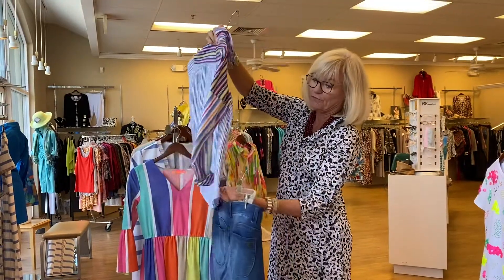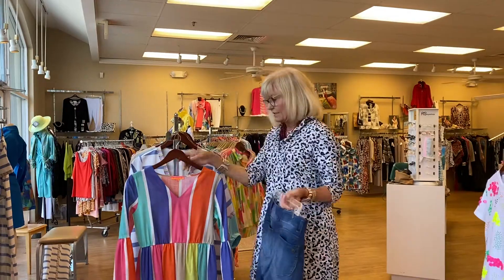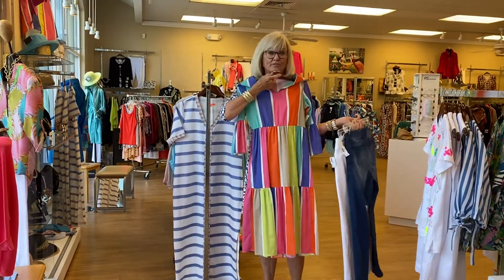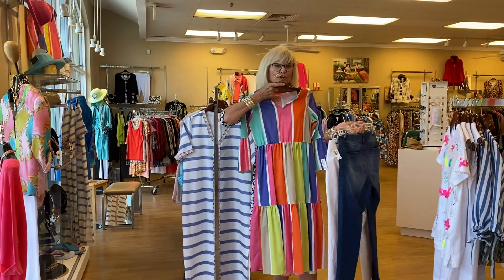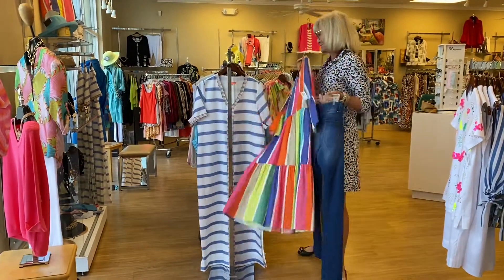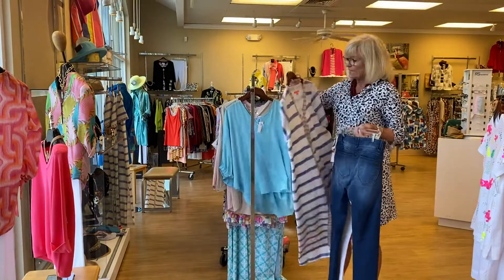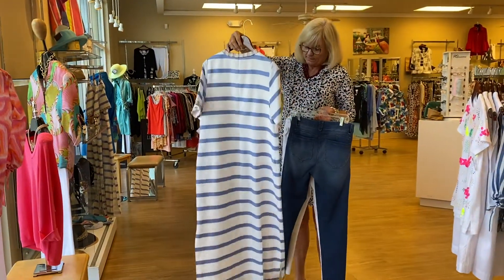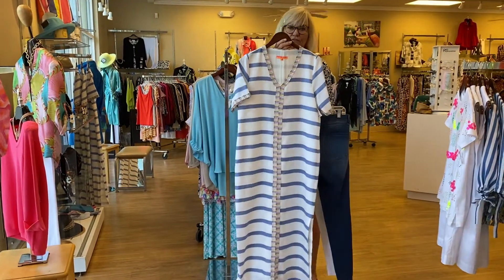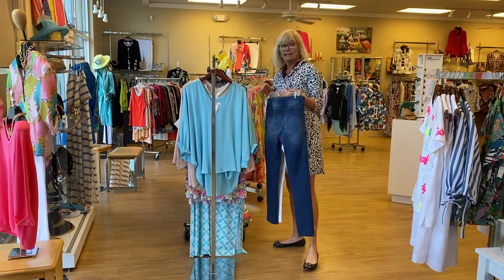This dress is so cute — I can just see somebody throwing this on with some sandals, a cute hat, a big bag, and heading to the beach. That dress is adorable. And this dress also — Villa Gallo — just that casual resort chic that you need.